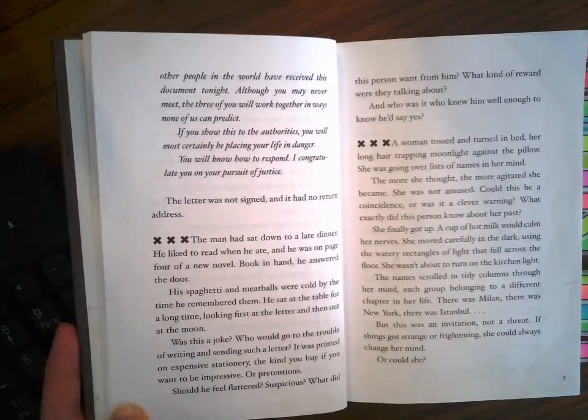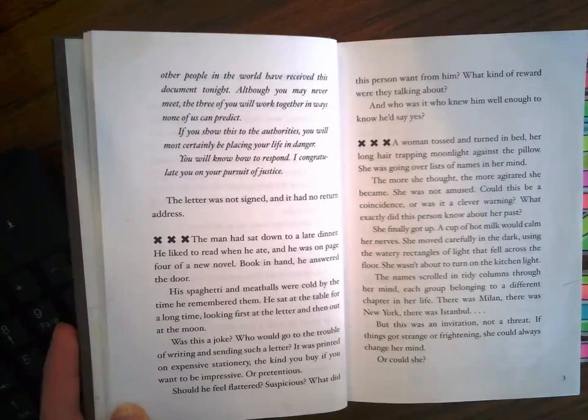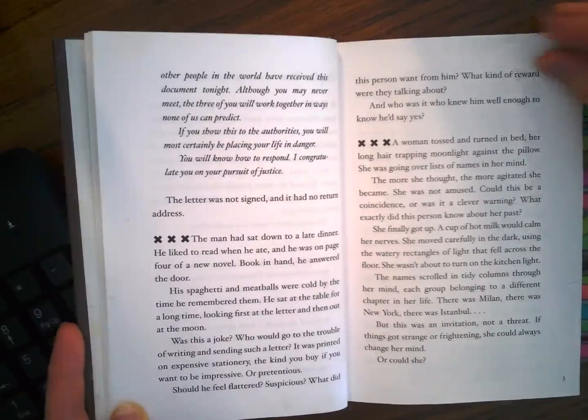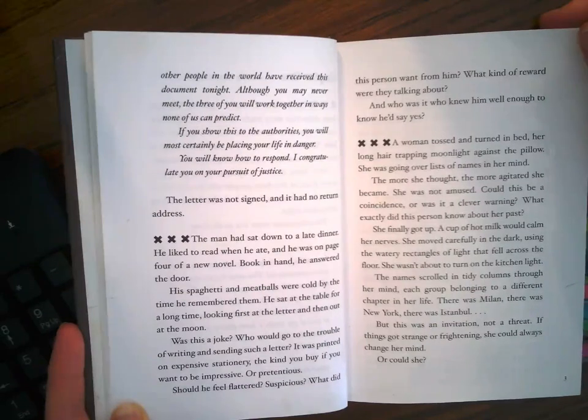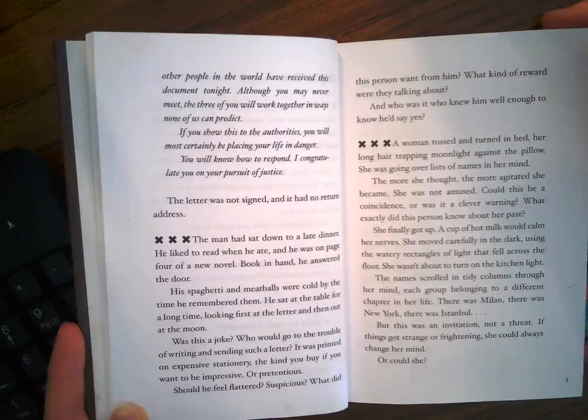A woman tossed and turned in her bed, her long hair trapping moonlight against the pillow. She was going over lists of names in her mind. The more she thought, the more agitated she became. She was not amused. Could this be a coincidence, or was it a clever warning? What exactly did this person know about her past? She finally got up — a cup of hot milk would calm her nerves. She moved carefully in the dark using the watery rectangles of light that fell across the floor; she wasn't about to turn on the kitchen light. The names scrolled in tiny columns through her mind, each group belonging to a different chapter in her life. There was Milan. There was New York. There was Istanbul. But this was an invitation, not a threat. If things got strange or frightening, she could always change her mind. Or could she?